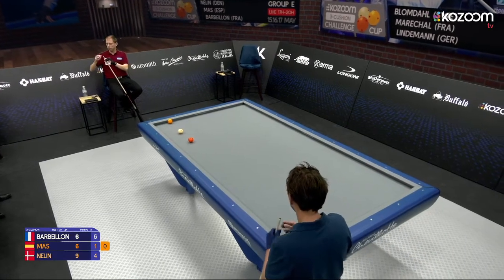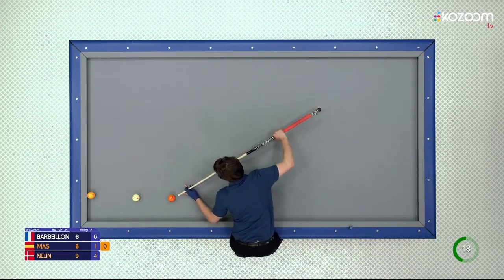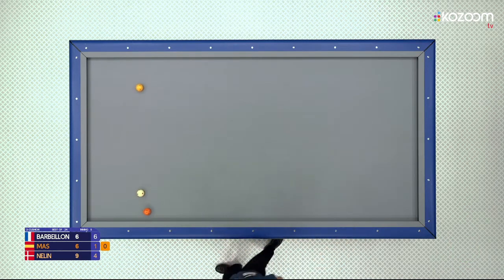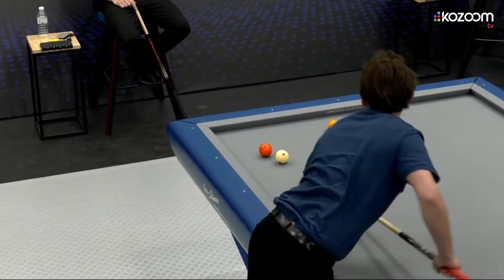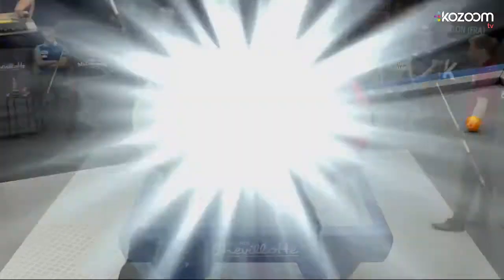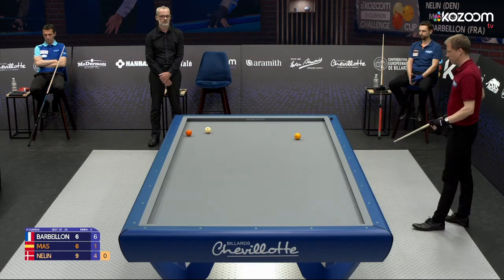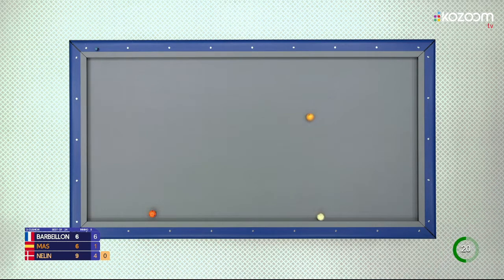Many awkward positions for Mass today. There is a cushion-first shot here — he's looking at it right now. Long cushion and then yellow. But he has to be stretching a lot again; he has had a lot of these positions. It's not very comfortable — the quality of the stroke is not the same as when you are standing correctly. Three cushions directly now — lots of spin on the second cushion, less on the third, but it's enough for the point.